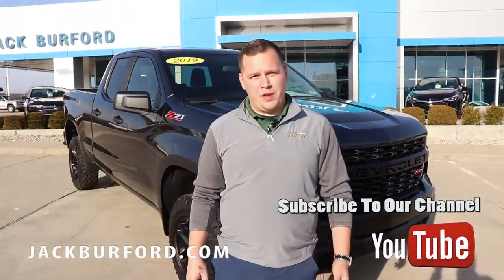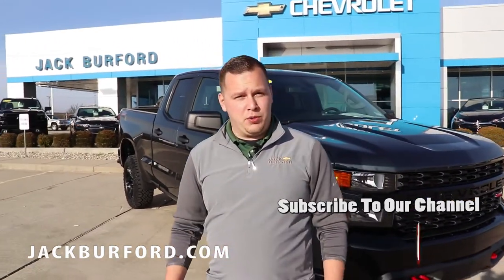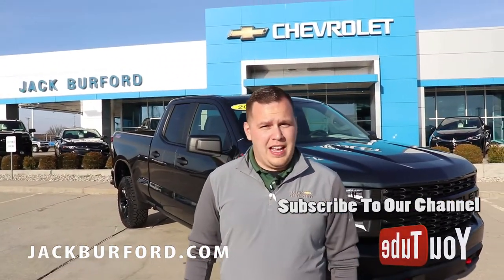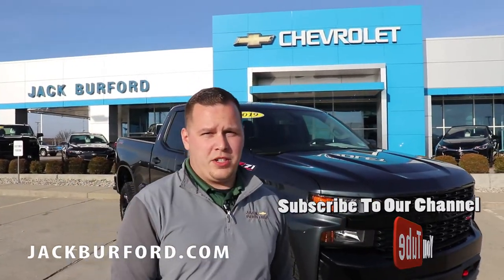If you're ready to park this in your driveway, you can visit us online at jackburford.com, or visit and subscribe to our YouTube channel. You can also come into the store and ask for one of our sales reps — we'll put this in your driveway today.